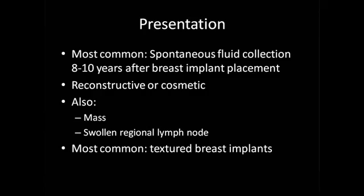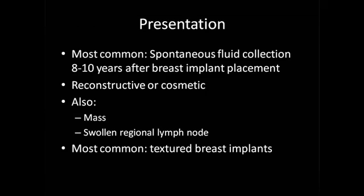How does it present? The most common presentation of breast implant associated ALCL is a spontaneous fluid collection about eight to ten years after placement of a breast implant. This can be either reconstructive or cosmetic. Most of the time it presents as what we call a seroma — a fluid collection that can develop around really any time you have surgery. Women who have had breast implants for many years, eight or ten years, spontaneously develop this unusual fluid collection around the implant. Other signs include a mass, or a swollen regional lymph node.